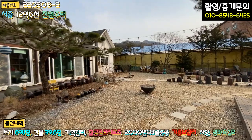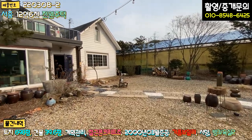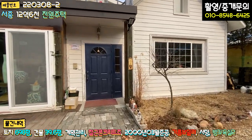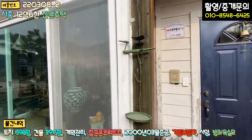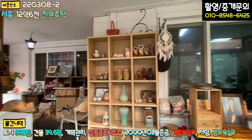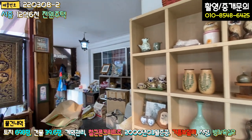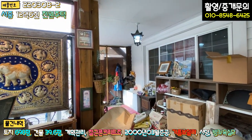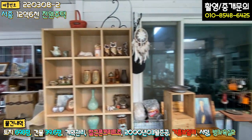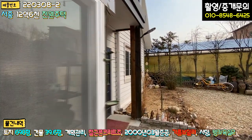리모델링 하셔서 바로 활용하시면 될 것 같습니다. 내부 확인 전에, 확장된 썰룸 쪽을 잠깐 보여드리면 창고 겸 작업실 겸 공간이 있습니다. 데크 부분에 창호를 달아 썰룸으로 활용하고 계시며 공간이 굉장히 넓습니다. 이제 바로 내부로 들어가 보겠습니다.